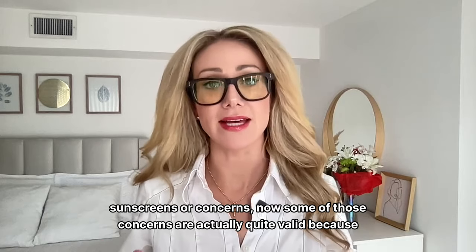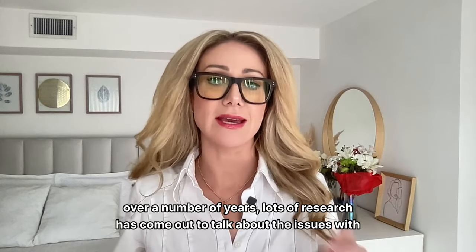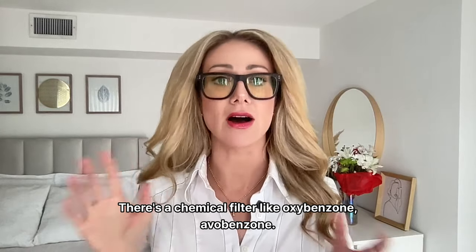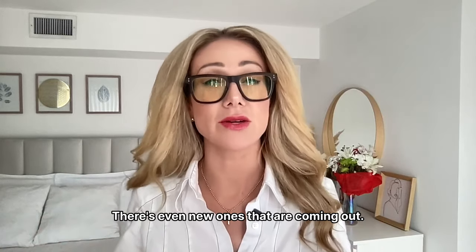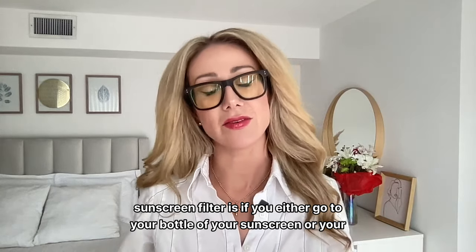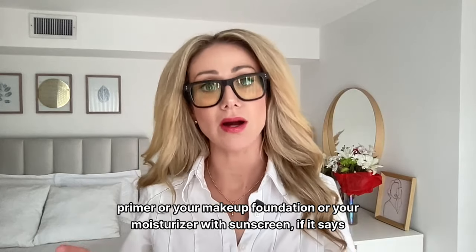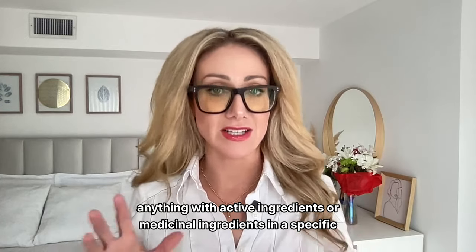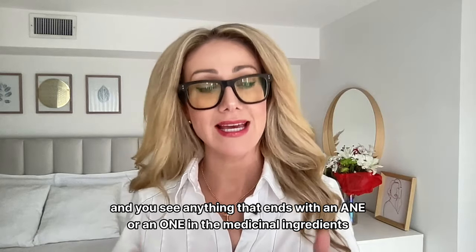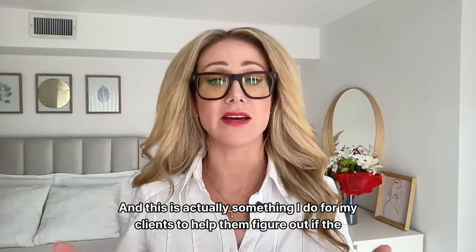Some of those concerns about sunscreen are actually quite valid because over a number of years, lots of research has come out about the issues with chemical sunscreen filters. There are two types of sunscreens: a chemical filter like oxybenzone or avobenzone, and there are new ones coming out. The way to tell if your sunscreen is a chemical filter is to go to your bottle, primer, makeup foundation, or moisturizer with sunscreen, and in the active or medicinal ingredients section, if you see anything ending with AIN or OIN, you may have a chemical sunscreen.